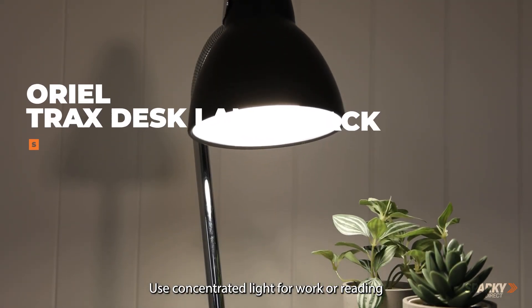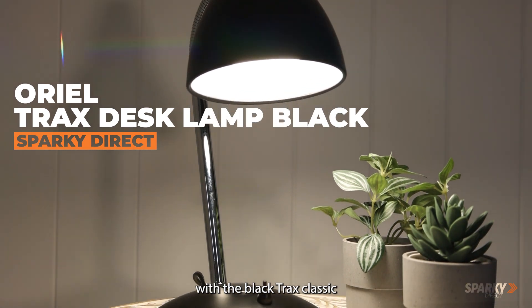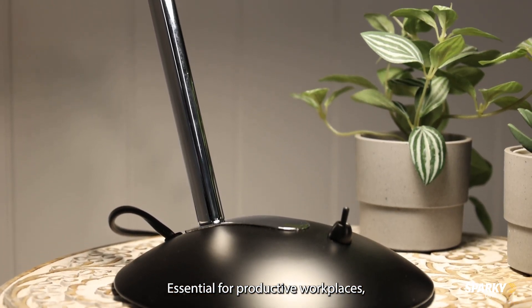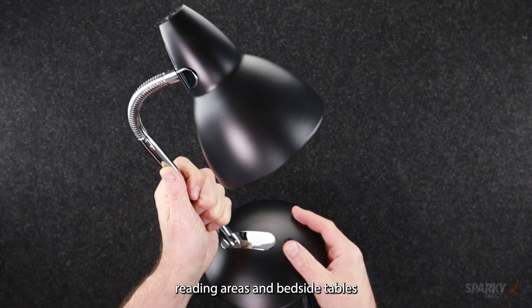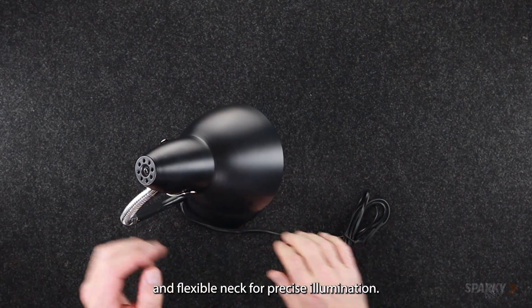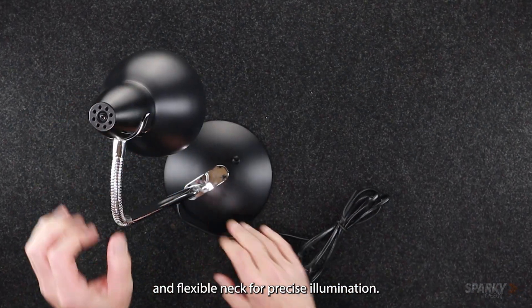Use concentrated light for work or reading with the Black Trax Classic Gooseneck Task Lamp from Aureole. Essential for productive workplaces, reading areas and bedside tables, Trax is a classic desk lamp with a convenient toggle switch on the base and flexible neck for precise illumination.